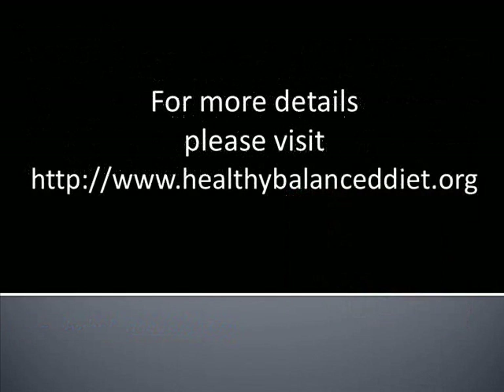For more healthy diets and tips, visit us at www.healthybalanceddiet.org. Until the next video, thank you for watching.